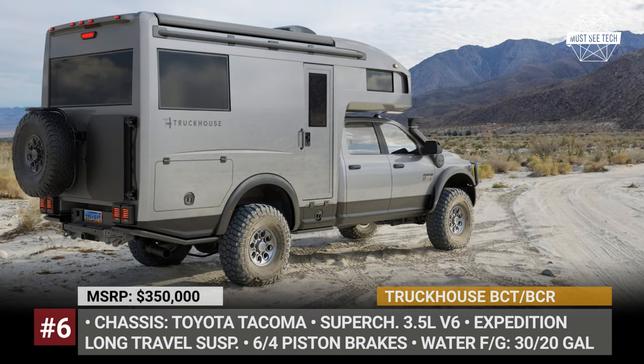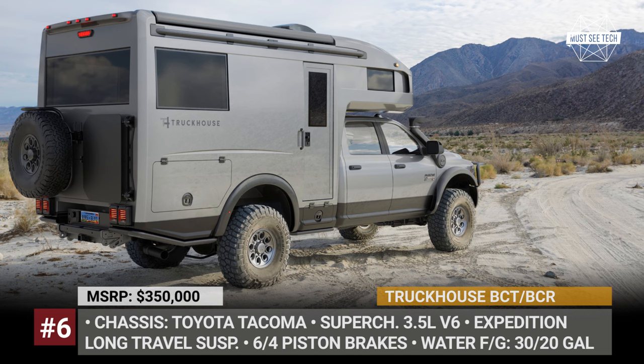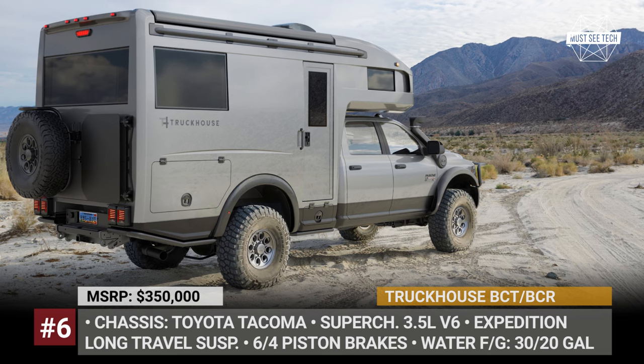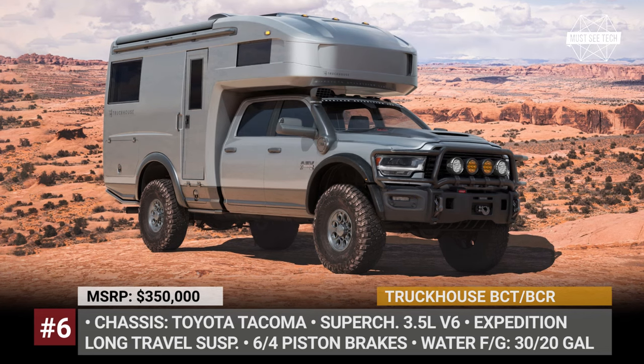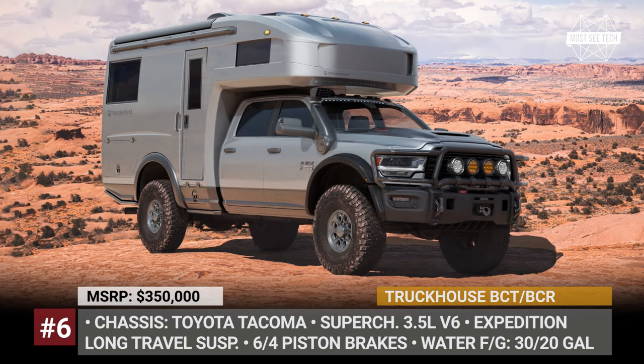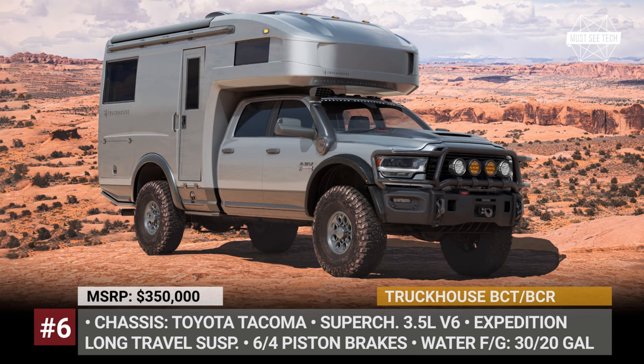Not so long ago, Truck House also introduced a second addition to their camper lineup, designed in collaboration with American Expedition Vehicles. The BCR camper will be based on the Ram 3500 4x4 Prospector XL chassis with an even more premium equipment package.